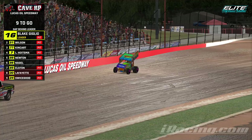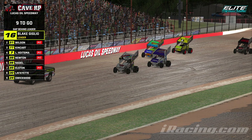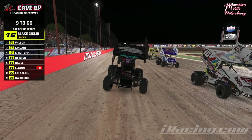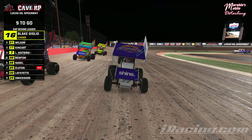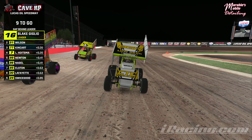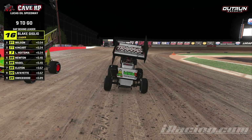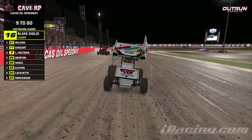All cars, one eight-lap heat race. Front row is going to be Blake Giglio in the 16, alongside Brad Wilson who won the last two races. Clayton Kingkart starts third alongside Lucas Hoistma — we're used to seeing the 77 on the front row but they're on row two this time. Quinn Newton lines up fifth, Damon Nagel the 86 starts sixth, Scott Elston the 85 seventh, Nathan Lafayette eighth, and Swicegood back of the field in ninth.